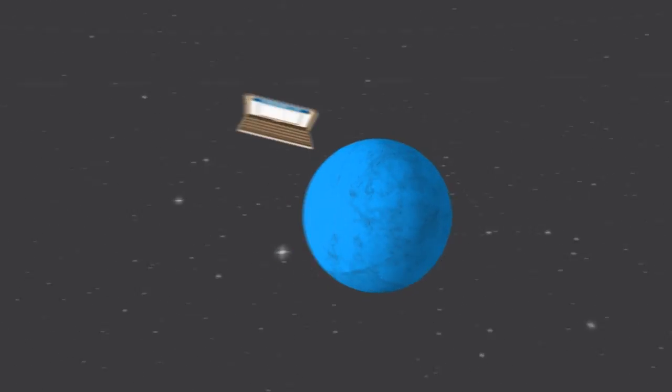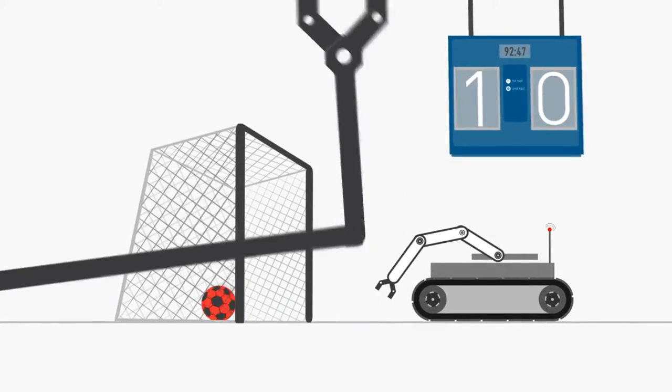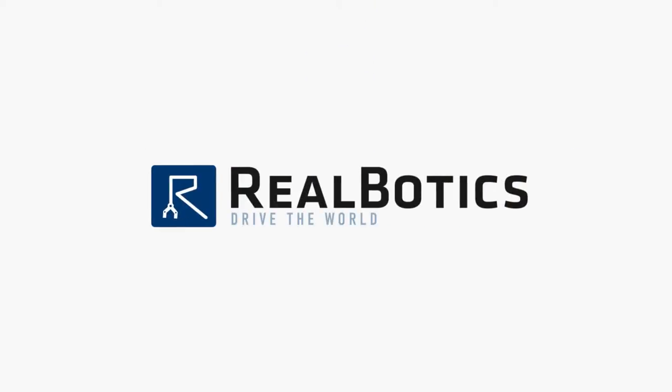Imagine a world where you could reach through your computer or smartphone and affect something on the other side. What if there was a playground of devices and robots that you could access at any time? Reelbotics is making that a reality.